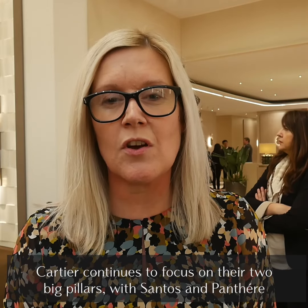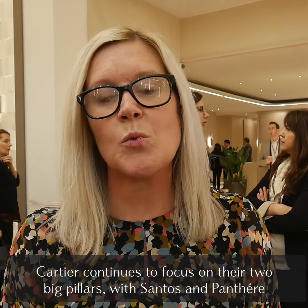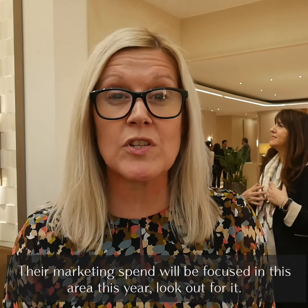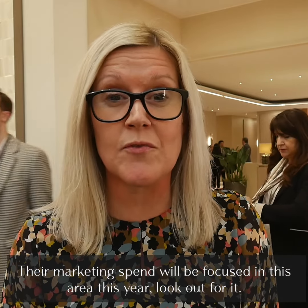Cartier continues to focus on their two big pillars with Santos and Panther. Their marketing spend will be focused in this area this year — look out for it.